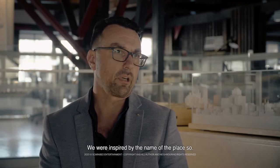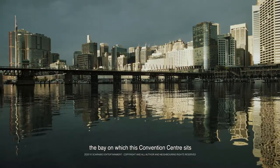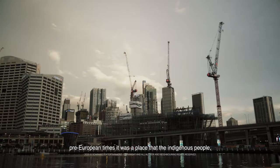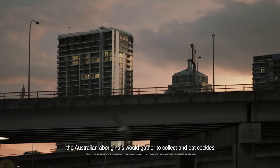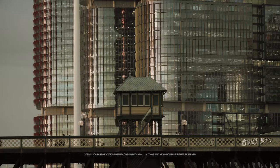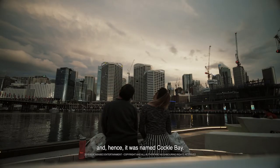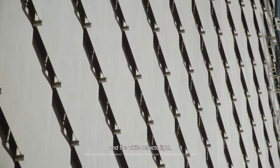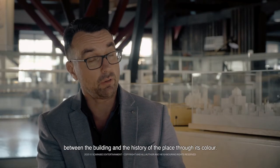The colour is really interesting. We were inspired by the name of the place. The bay on which the Convention Centre sits is called Cockle Bay, being Cockle Shells. Pre-European times, it was a place that the Indigenous people of Australia, the Aboriginals, would gather to collect and eat cockles, and they would create mounds which are called middens. When the Europeans arrived, this bay was surrounded with these middens, and hence it was named Cockle Bay. We were inspired by the colour inside a shell — a pearlescent white and the way it reflects light — and we wanted to capture and make that subtle connection between the building and the history of the place through its colour.